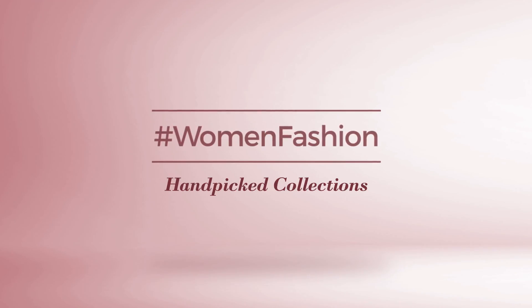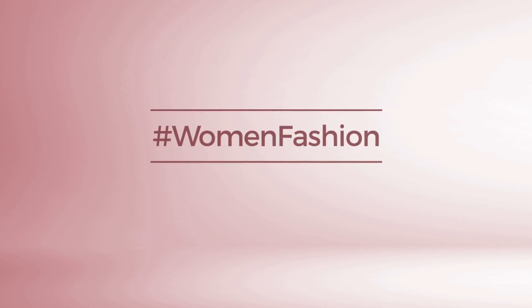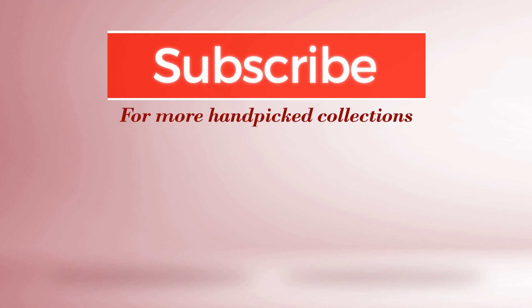And if you didn't like it, write something mean in the below comments. Otherwise, subscribe to our channel. All rights reserved. Bye.